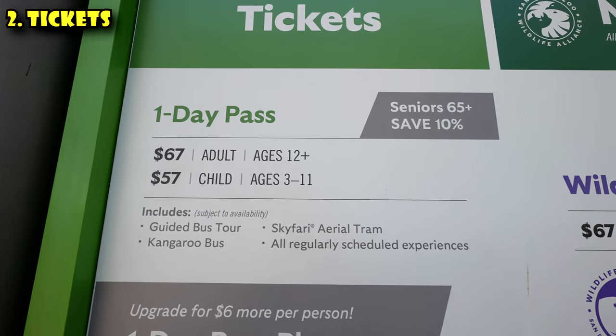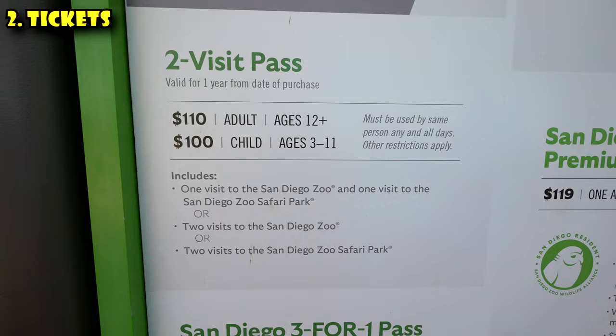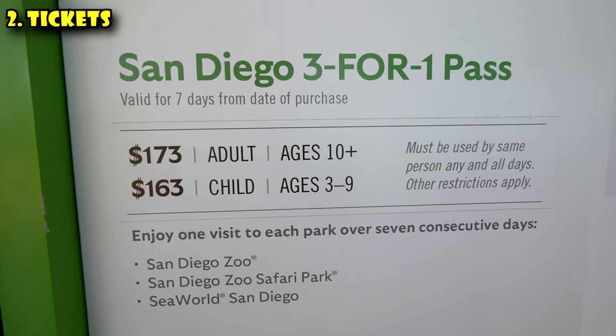Speaking of tickets, one adult for one day at the gate is gonna cost you $67. Kids three to 10 are $10 less at $57. Kids under three are free. If you wanna come for two days, they've got cheaper tickets at $110. You can also split that and do one day at the zoo and one day at the Safari Park, which is the zoo's sister park up in Escondido that has bigger areas and more expansiveness. If you wanna come for three days and use one of those days at SeaWorld, it's about $170.